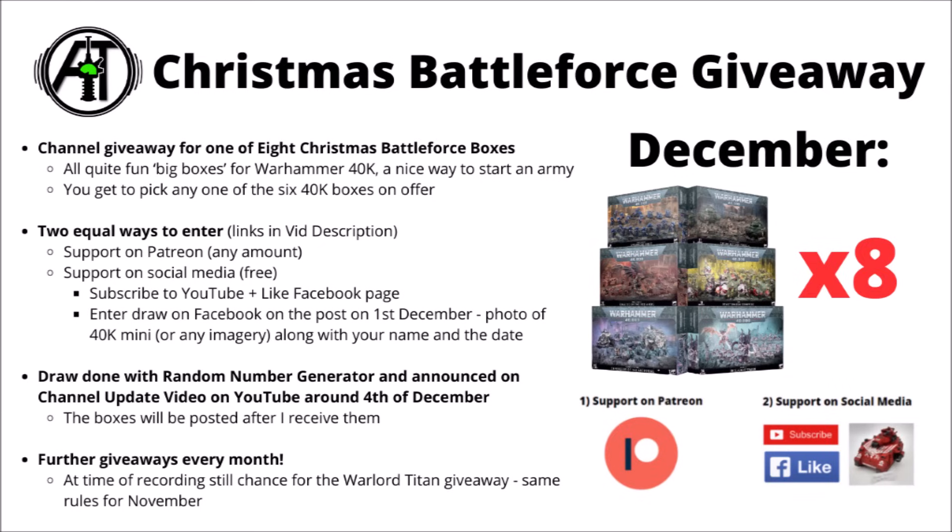Everyone gets just one entry, whether you've entered via Facebook or Patreon. I'll pull out the eight winners, get in touch with them to ask which box set they'd like, and announce the results on the channel update video here on the channel on the 4th of December.